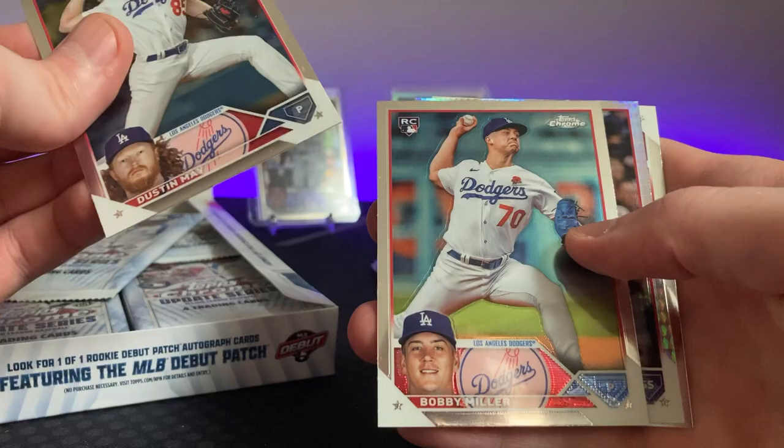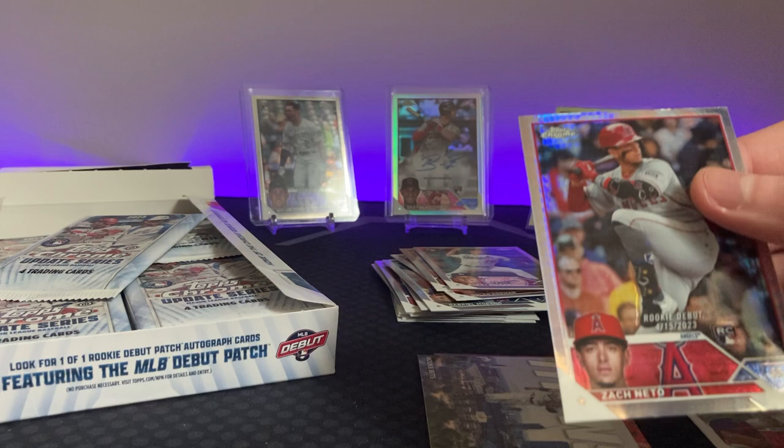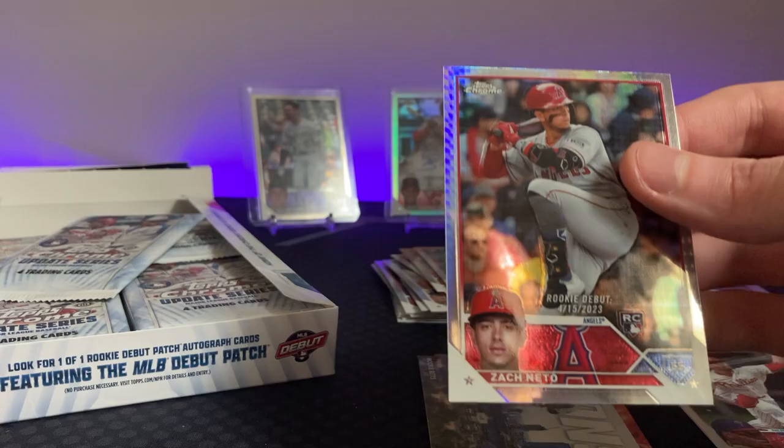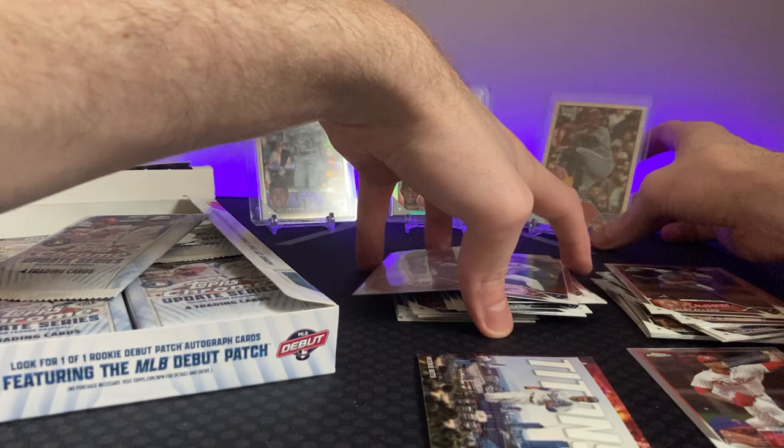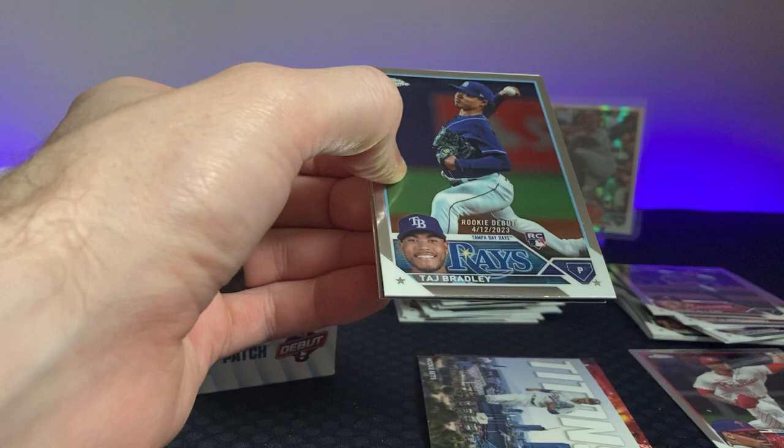Dustin May, Bobby Miller — good upcoming pitcher. Zack Netto on the prism and Colby Allard. Zack Netto — I know Lucky Peter Cards, I think I already shouted him out in a previous video, but he likes Zack Netto. He's from like his hometown, played him in high school or something. So that's pretty cool — rookie card prism. Taj Bradley — another up and coming prism.